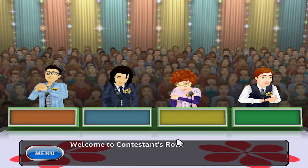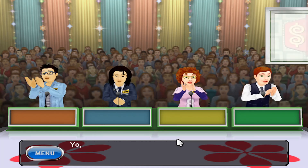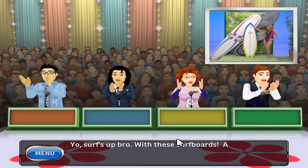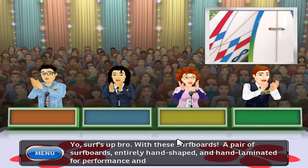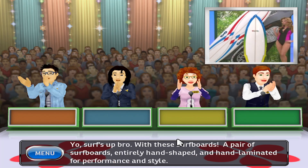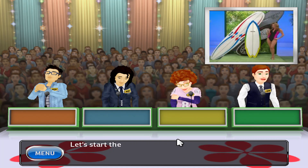Welcome to Contestant's Row. The contestant with the bid closest to the actual price wins. Here is the item up for bids — Surf's Up Raw with these surfboards. A pair of surfboards entirely hand-shaped and hand-laminated for performance and style. Let's start the bidding.